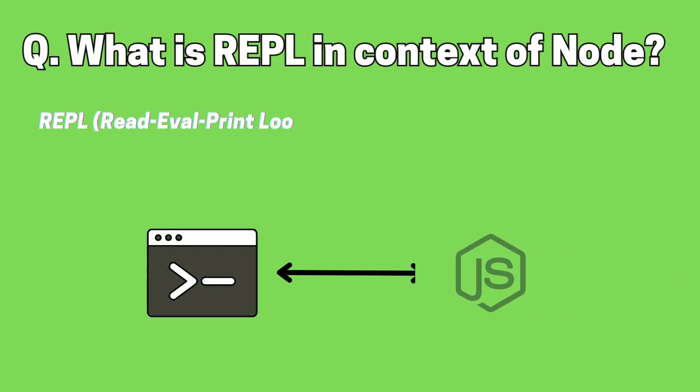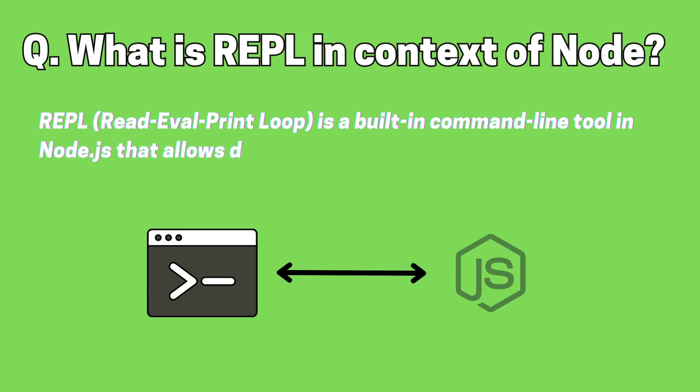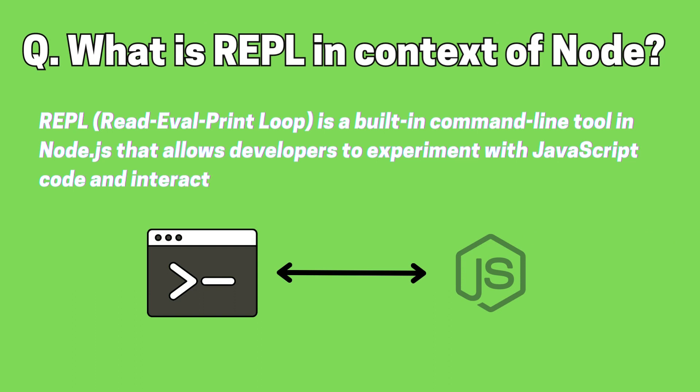What is REPL in the context of Node? Read Eval Print Loop, or REPL, is a built-in command-line tool in Node.js that allows developers to experiment with JavaScript code and interact with the Node.js runtime environment.